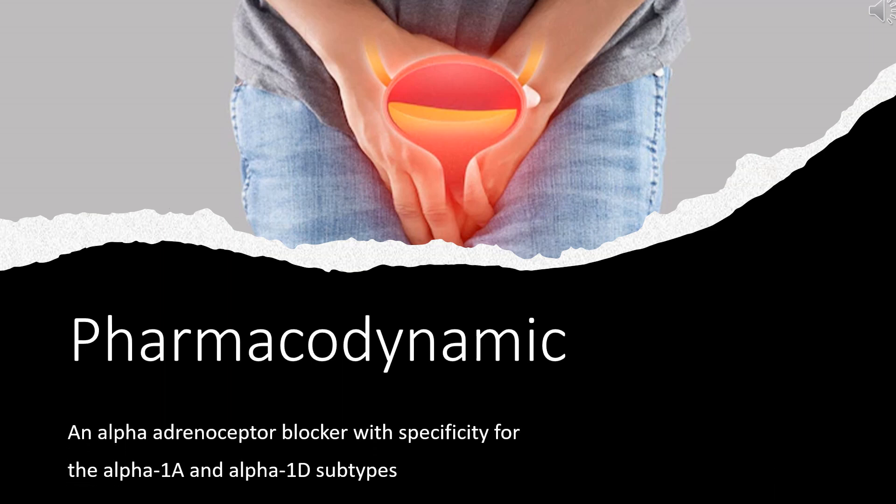Pharmacodynamics: Tamsulosin is an alpha-adrenoceptor blocker with specificity for the alpha-1A and alpha-1D subtypes, which are more common in the prostate and submaxillary tissue. The final subtype, alpha-1B, is most common in the aorta and spleen. Tamsulosin binds to alpha-1A receptors 38 times more selectively than alpha-1B and 3 to 20 times more selectively than alpha-1D.